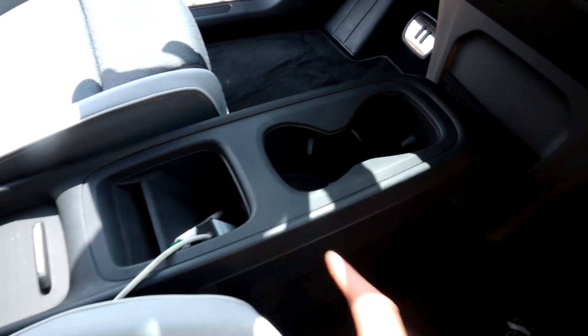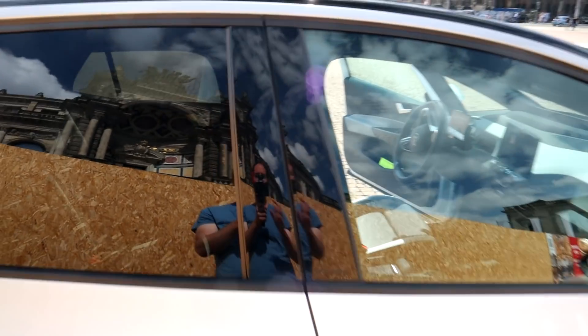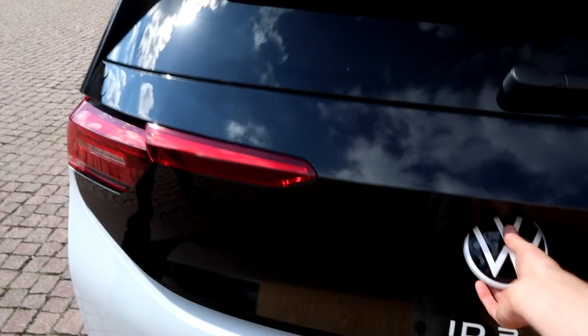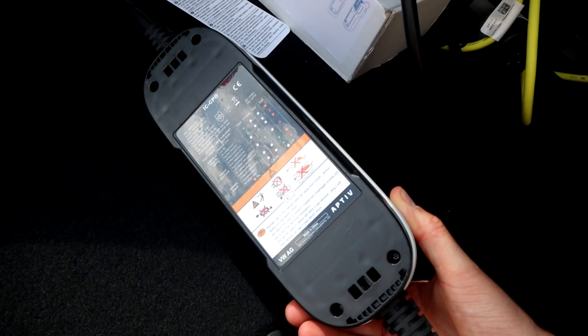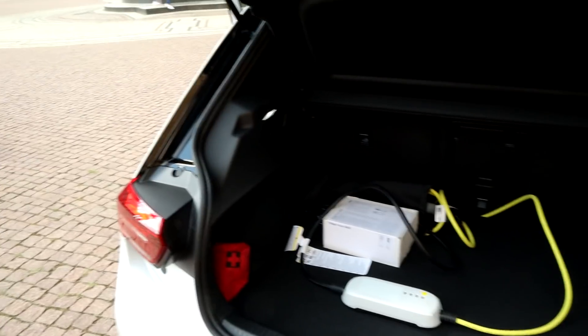Piano black — but no piano black in here. They changed it. Fingerprints. Home charger. 10 amps, 2.3 kilowatt. Some safety stuff. Why does everybody complain about this? I find it totally fine.